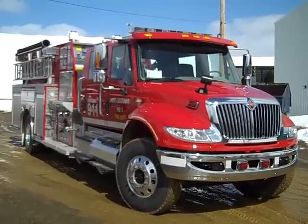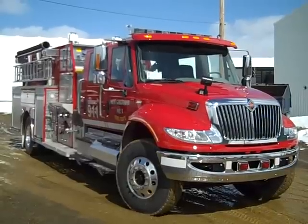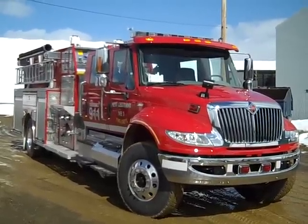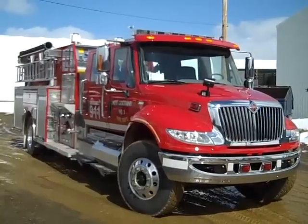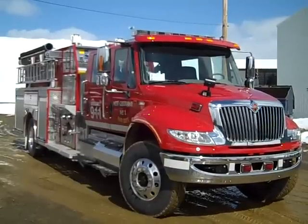It's a 2011 International four-door chassis. It has seating for five firefighters, four of those seats being SCBA seats. It is powered by a Max Force 9, 330 horsepower engine, and it has an Allison 3000 EVS transmission.